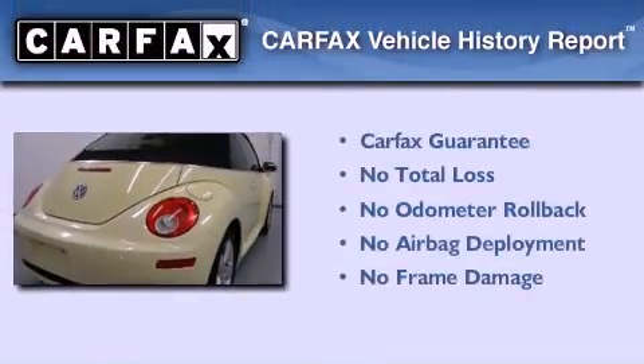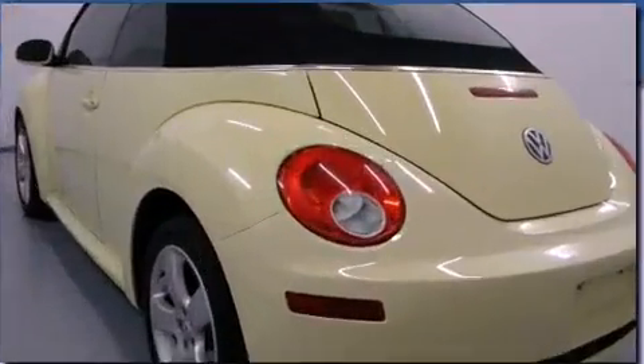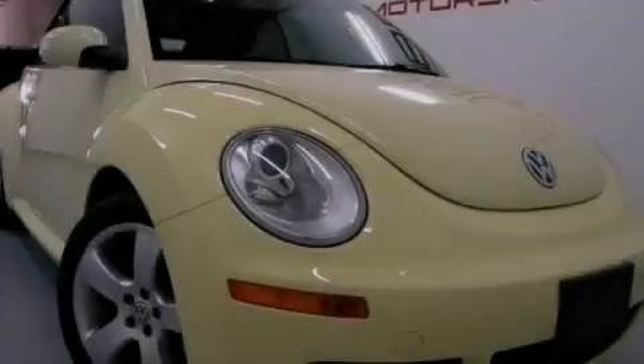Not to mention that this Volkswagen qualifies for the Carfax buy-back guarantee. This automobile won't last long at this price, call and arrange a test drive now.